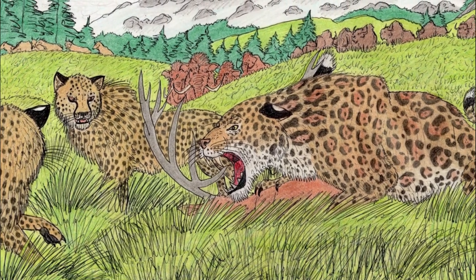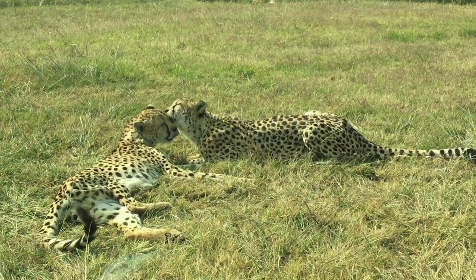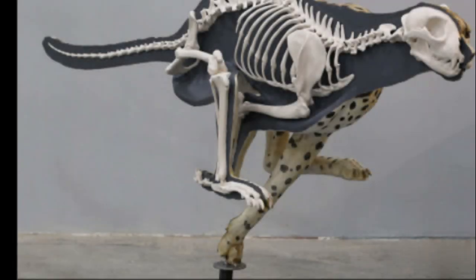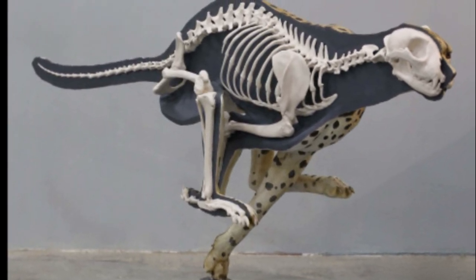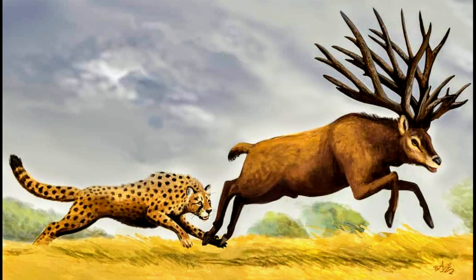This species inhabited a wide range across Europe, Asia, and Africa. Its preferred habitat included grasslands, savannah, and open woodlands, where it could utilize its incredible speed and agility to its advantage. The giant cheetah had adapted to these environments, developing long slender limbs and a flexible spine which provided excellent running capabilities. It was primarily a solitary hunter, relying on its speed to chase down prey. Fossil evidence suggests it specialized in hunting large herbivores such as deer, antelope, and wild horses, reaching estimated speeds of around 112 kilometers per hour.